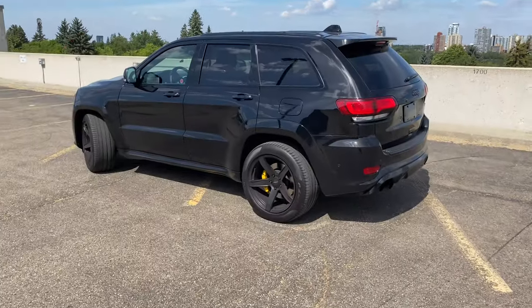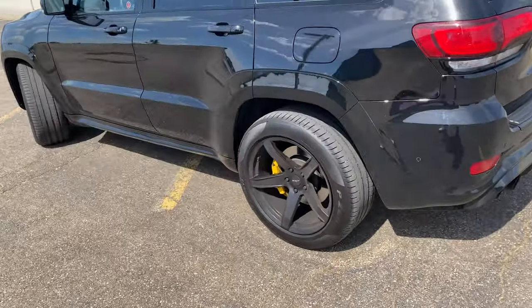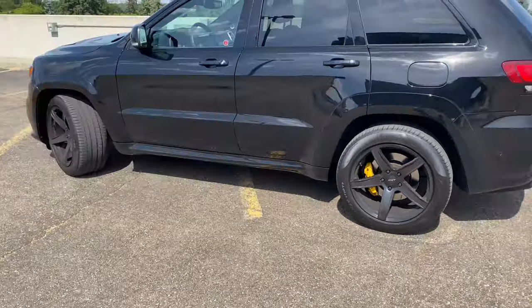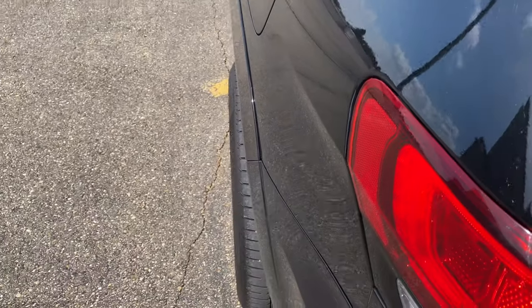There are always the fakes out there — guys who take their SRTs and paint their calipers yellow just to look like they have the Trackhawk. But you're not fooling anyone with that 475 horsepower. I absolutely love the SRT, I love the Trackhawk, I love all Grand Cherokees — hence having three. A few people have asked about my wheel and rim setup on this Trackhawk: the rubber on my wheels is completely stock, they're 295s, but the rims are actually off a Challenger Hellcat — 295s all around, and you can see they stick out past the fenders just a little bit.